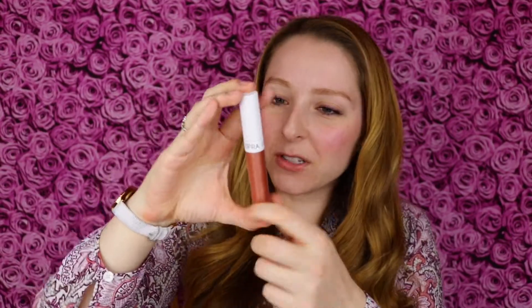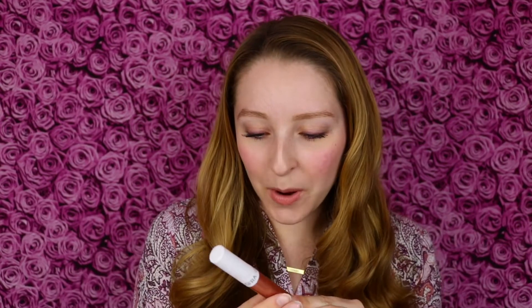This also looks like a full-size product from Ofra. I once got a full-size Ofra highlighter in my Ipsy Glam Bag and I was so excited — it's so beautiful. I'll link that video down below. I put on the Ipsy app that I love Ofra, and I'm so excited about this. I have not tried any Ofra lip products yet. This is the Ofra Cosmetics Long Lasting Liquid Lipstick in Versailles.